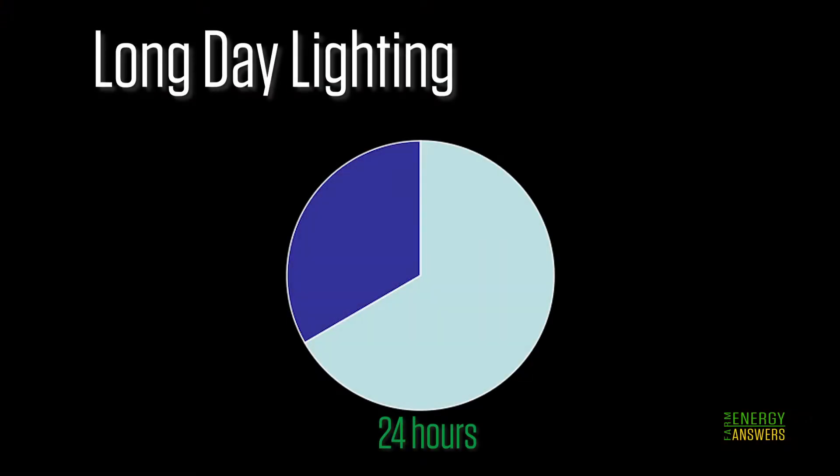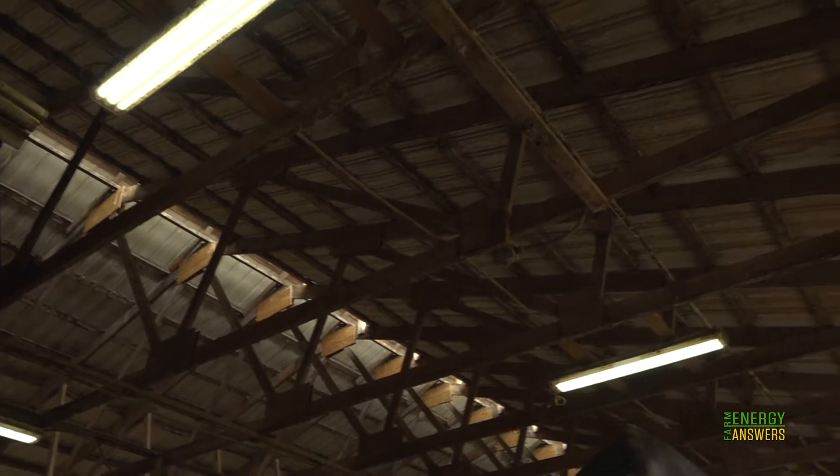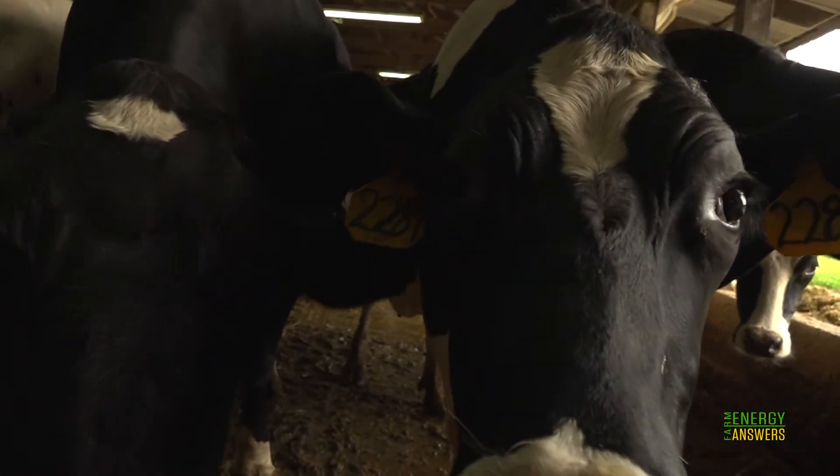A long day lighting system maintains a minimum light level of 20 foot candles for 16 to 18 hours per day, with near darkness the remaining 6 to 8 hours. It does take energy to increase lighting, but the amount of energy used per unit of milk ultimately goes down as milk production increases.